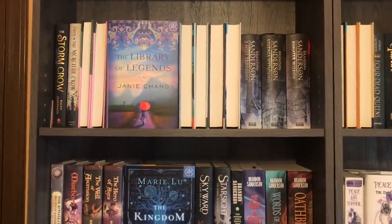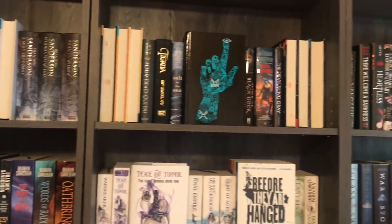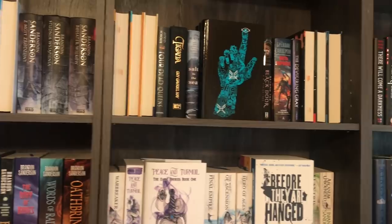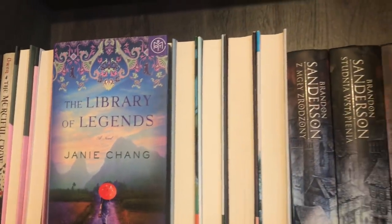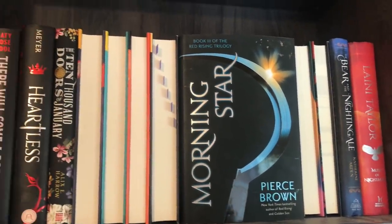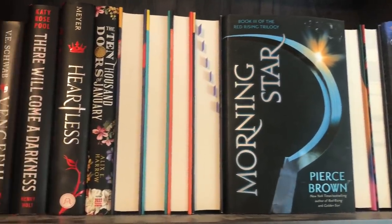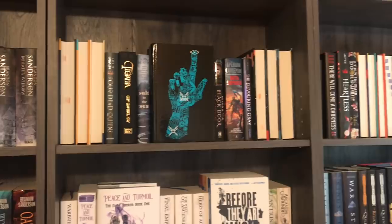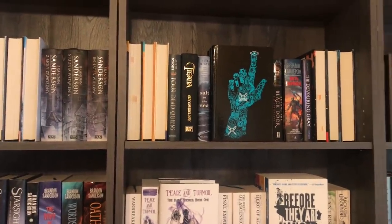Getting over to the very top of the shelves now, this is an area where I haven't necessarily had the chance to read a lot of these books, though some of them I have — for example, the Red Rising series; you see Morning Star sticking out right there. We have some of my foreign editions, like the Polish editions of Mistborn. But for the most part, you're going to see quite a few books turned around in this area. Those are some of my Book of the Month books that I haven't had the chance to read yet, so what I did was turn them around so that every now and then when I'm making a TBR, I can have a kind of surprise pick.